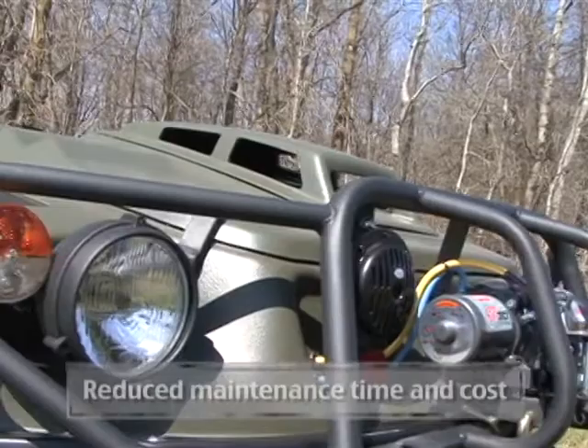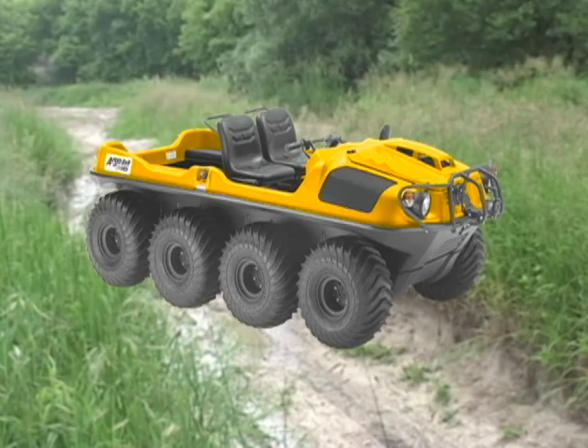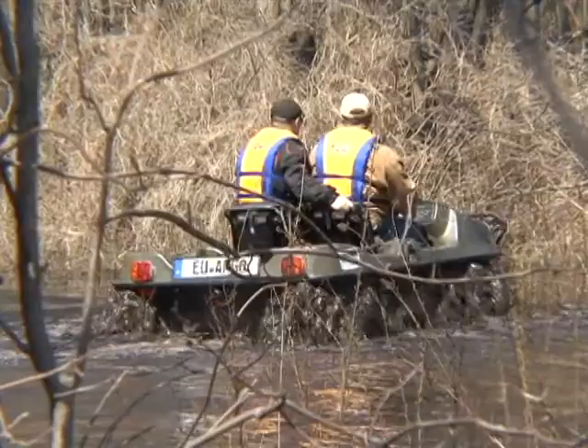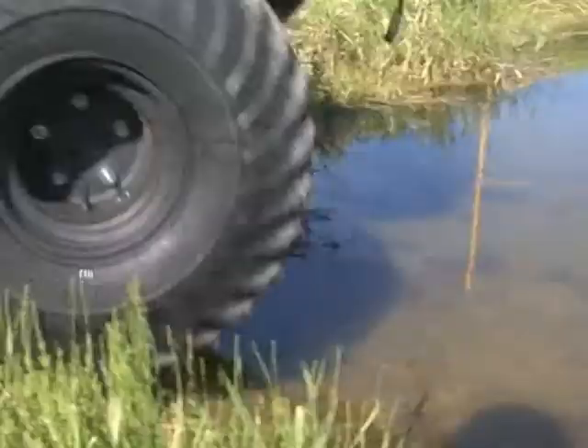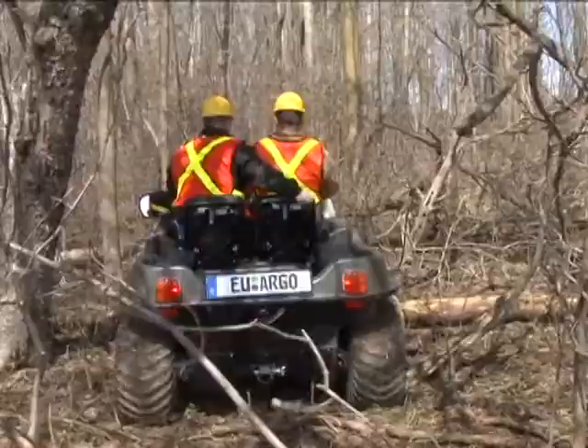All models are available in a range of attractive colors: Tundra, blue, yellow, red, and black. Produced since 1967, every Argo is backed by decades of experience in the design and manufacturing of off-road vehicles. Today, Argo is the world's largest manufacturer of lightweight amphibious vehicles and innovative off-road platforms.